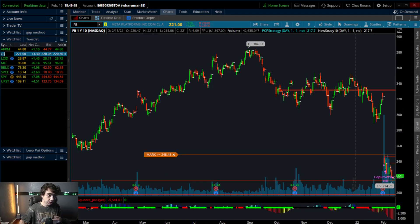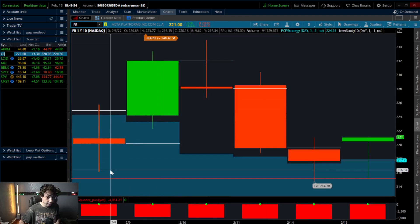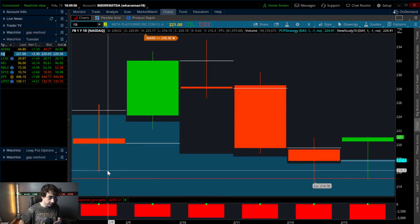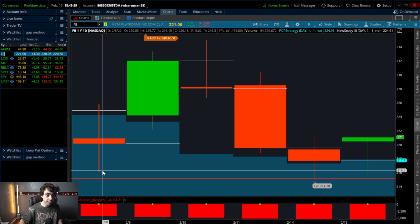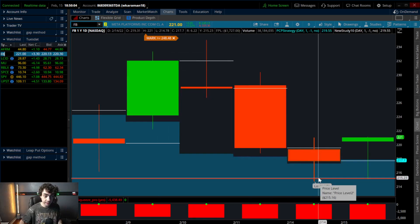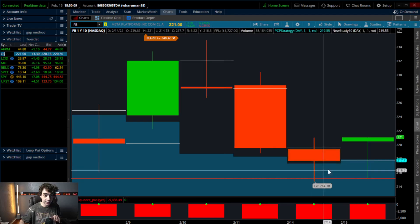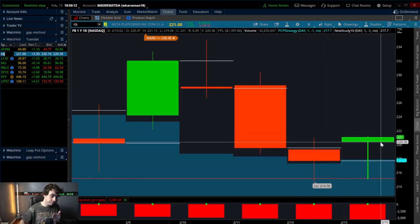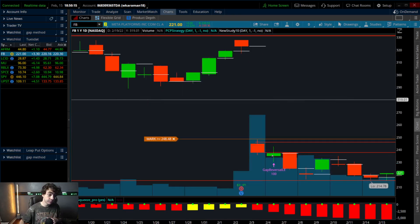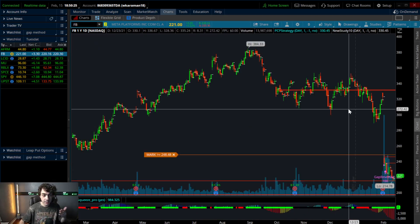The same setup I just shared is also on Facebook. Facebook has a triple bottom right here at $216 — it bottomed at $216, spiked to $234 the next day, then bottomed at $215 and spiked to $221 today. It's been doing a good job of maintaining and holding this support. There's a very bullish candlestick coming in on the daily, and typically when they form these candlesticks on the daily, they do tend to spike the next day.